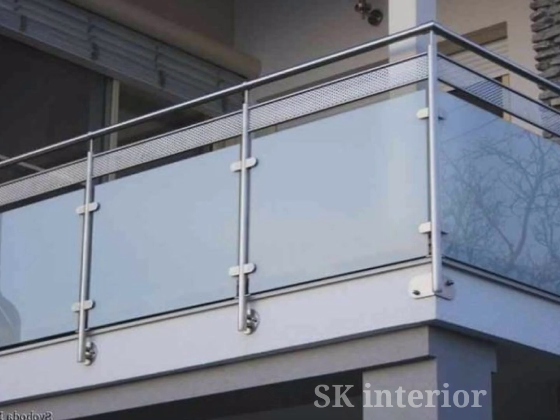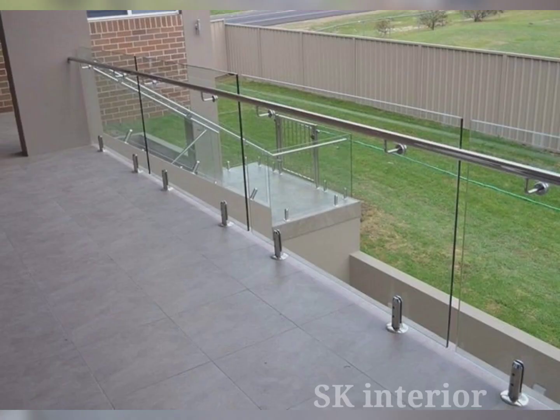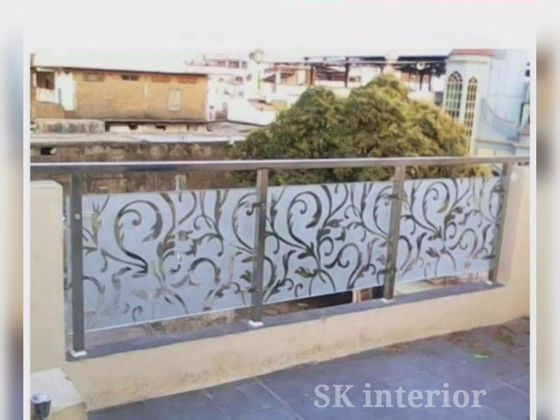With glass railings, you can enjoy breathtaking views without compromising safety. Balcony glass railing requires minimal maintenance compared to traditional railing materials like wood or metal. Regular cleaning with a mild detergent and water is all that is needed to keep glass railings looking great. Unlike wood, glass does not rust or corrode, making it a durable and long-lasting option.